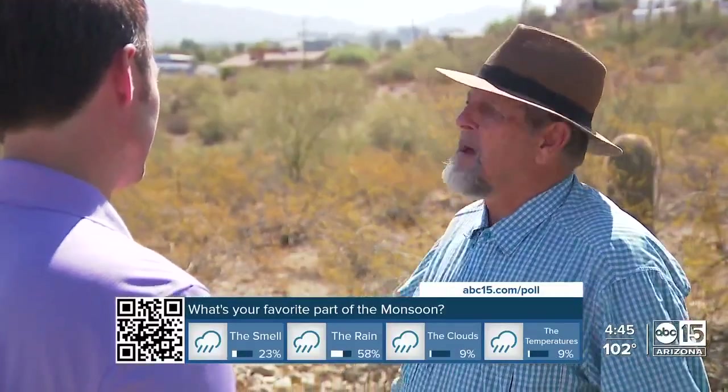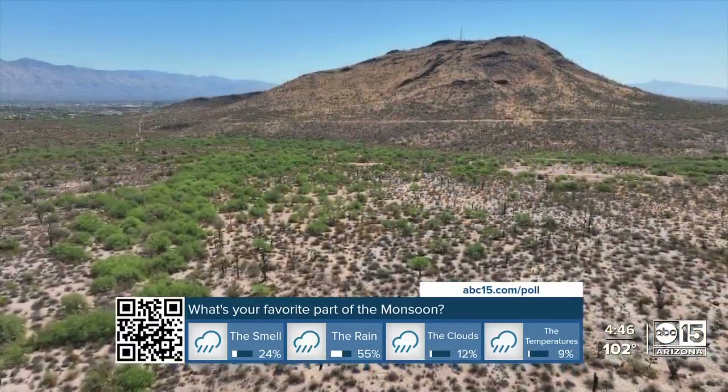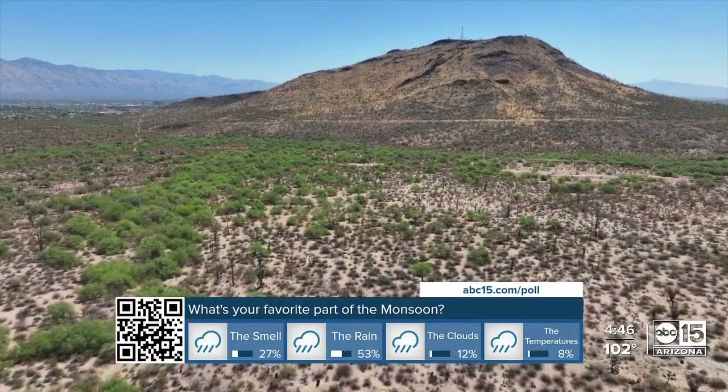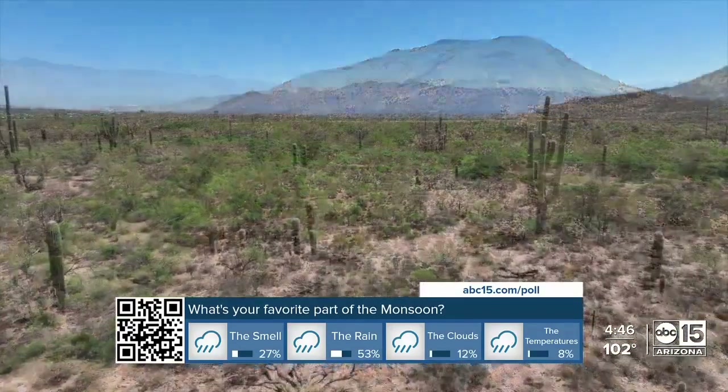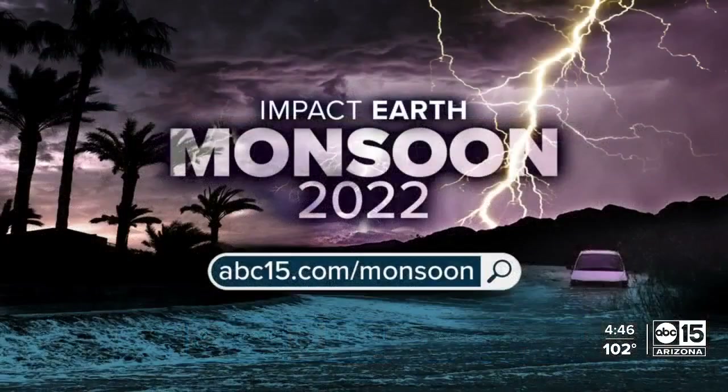You know, if we had smell-a-vision instead of television, the Sonoran Desert would be on it every day. It's one of the eight most fragrant places in the world. I'm Cameron Pullum, ABC 15 Arizona. Our Impact Earth team is here to help you stay safe during monsoon season, with resources to protect your home and your car and how you can avoid getting caught in a storm — it's all on abc15.com slash monsoon.